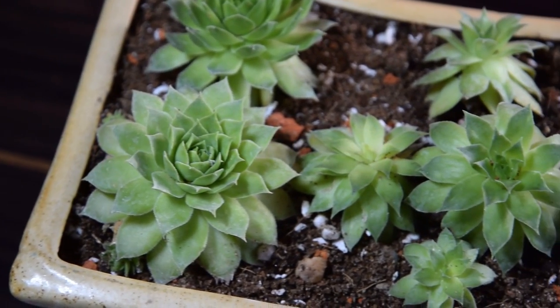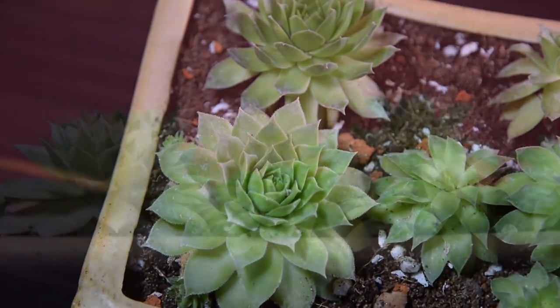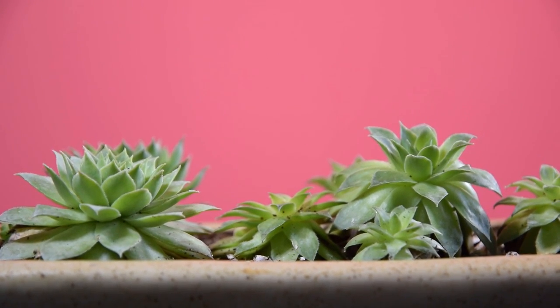Hens and Chicks. The Hens and Chicks plant is another great succulent group of plants for indoor gardeners. They form flat, flower-like rosettes that have rounded edges. Be careful with water with this plant.